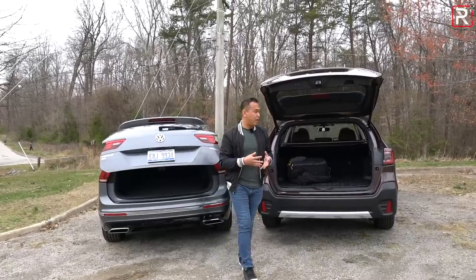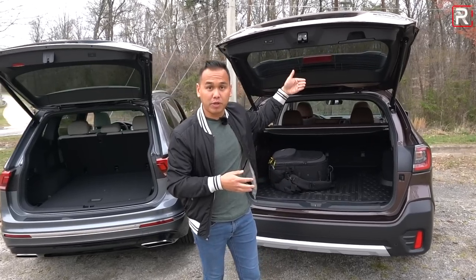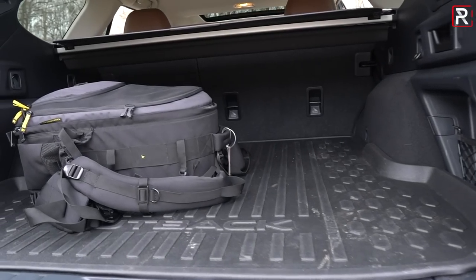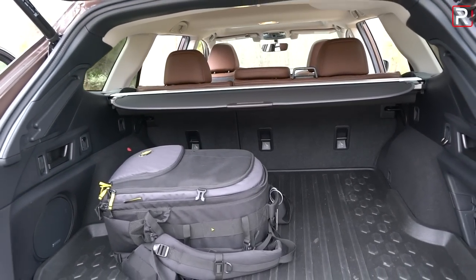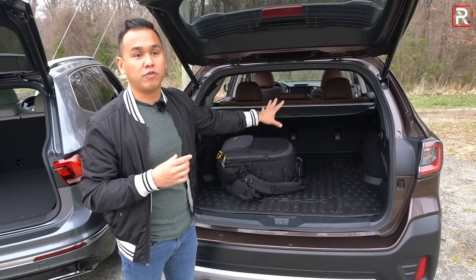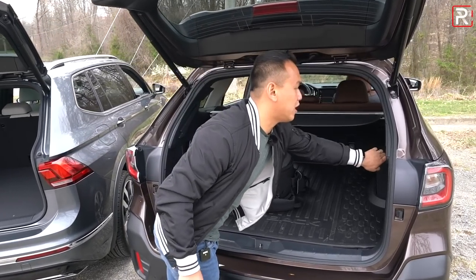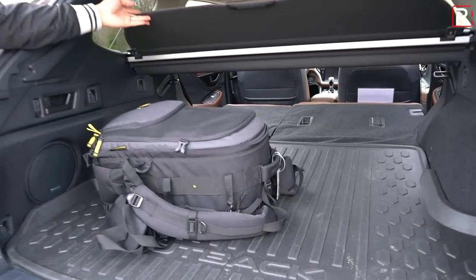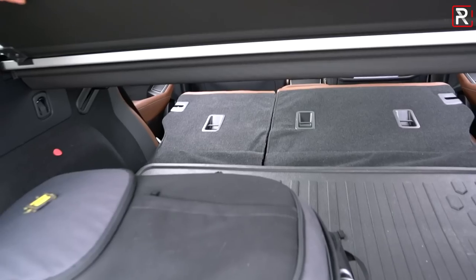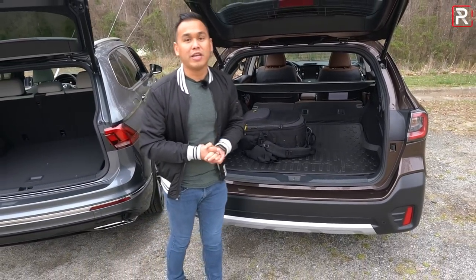Looking at trunk capacity — both come with a power liftgate, and both have a hands-free feature: on the Subaru, you wave your hand over the emblem and it opens for you. The Subaru offers around 33 cubic feet of cargo space, which is still very generous and competes head-on with many compact SUVs. There's no third-row option in this car — for that, Subaru will sell you the Ascent. The seats fold down in a 60/40 manner by pulling a lever, revealing about 73.9 cubic feet of space — tops in the segment.